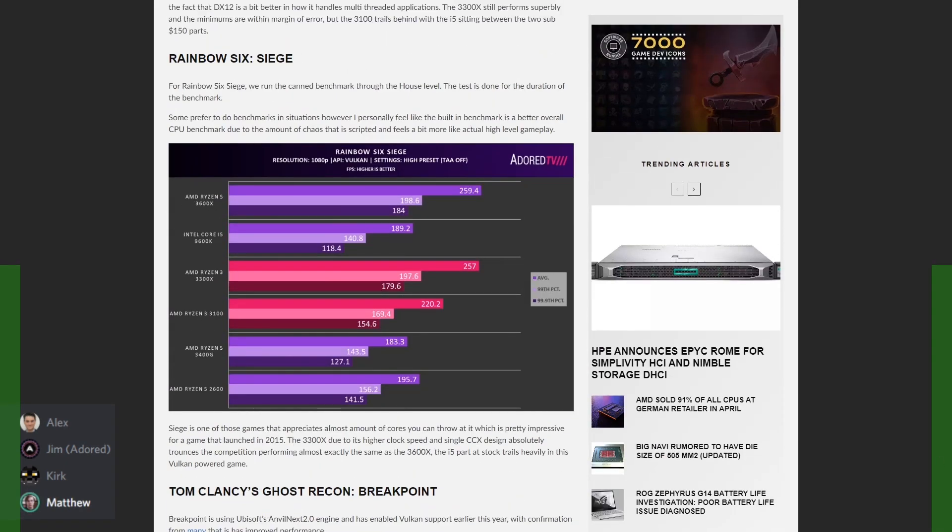The 3300X is fast enough to fully saturate the 5700 XT. All of these CPUs perform really well in gameplay. When AMD announced they were making these quad cores, I thought it was going to be terrible — but they're not bad at all. At $120, that price has really led to these glowing reviews. People are comparing it to the 7700K, which was $300 and is now over three years old.